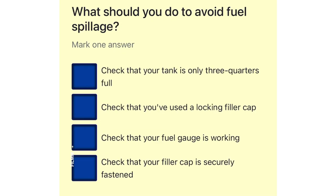What should you do to avoid fuel spillage? Check that your tank is only three quarters full. Check that you've used a locking filler cap. Check that your fuel gauge is working. Check that your filler cap is securely fastened.